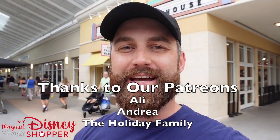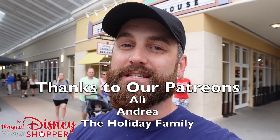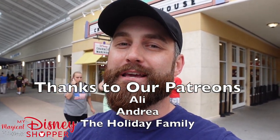What's up friends? Matthew here and we are back at the Disney Character Warehouse to check out all the amazing discounted Disney merchandise that you can grab right now at this outlet mall here in Orlando. So let's go ahead and take a look around the store and see what goodies we can find.